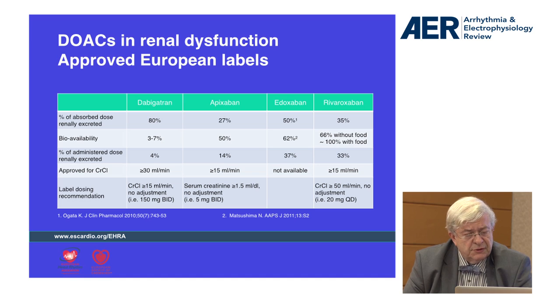We also have to take into account the method of measuring creatinine clearance. All these trials were conducted using the Cockroft method. This is important because, as we know, MDRD or CKD-EPI could be more useful in many cases, but since the trials used the Cockroft method, it's important to use that value — because in many cases, the other methods can underestimate it.